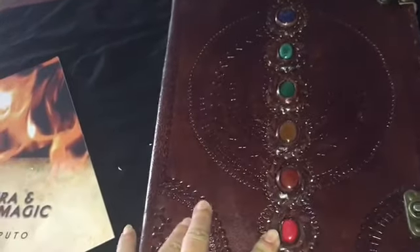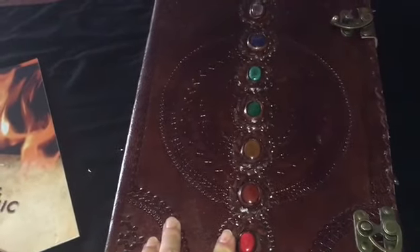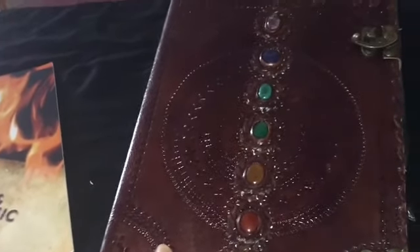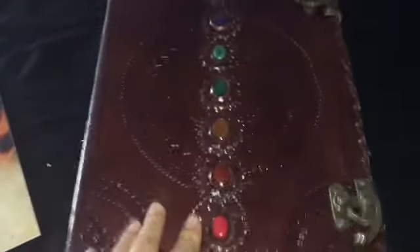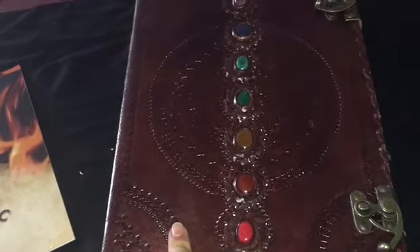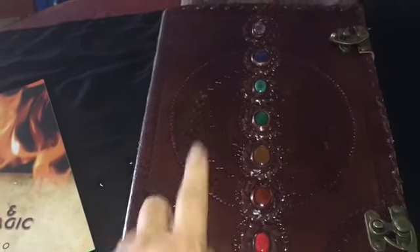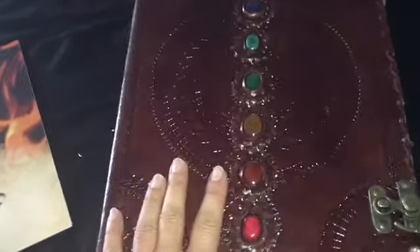It's pure leather, just so beautiful, and it's got all the chakras on it — so when you're writing, it's actually balancing your chakras as you journal your dreams, your spells, your recipes. That alone in my store is $137. I still have three left if you're interested, but this one is in the Lucky Box, so it's not going to cost you $137.